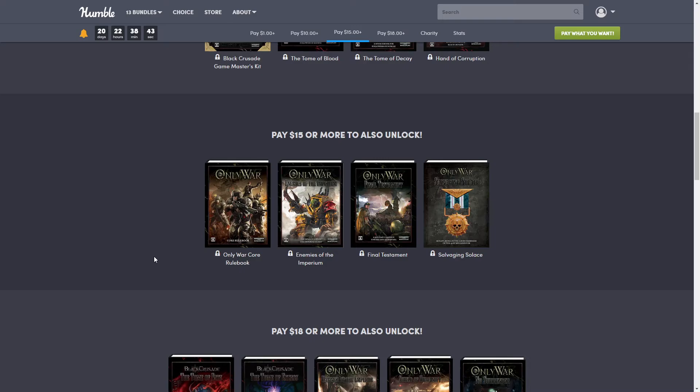Next we have the $15 tier, and this one includes the Only War Core Rule Book, Enemies of the Empire, and Salvaging Solace. I do have my affiliate link down below if you want to buy.